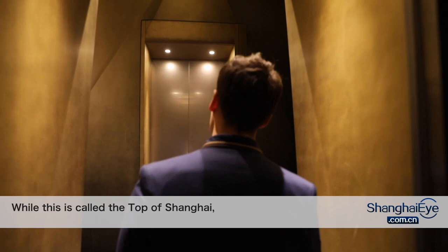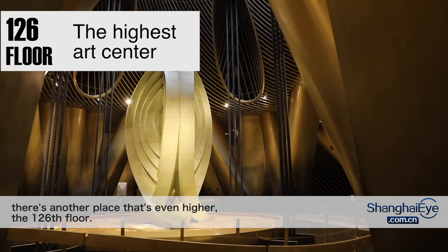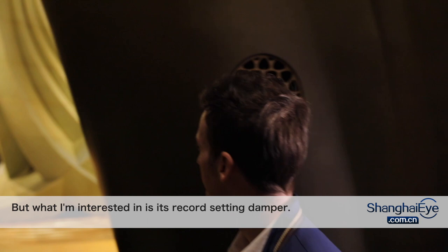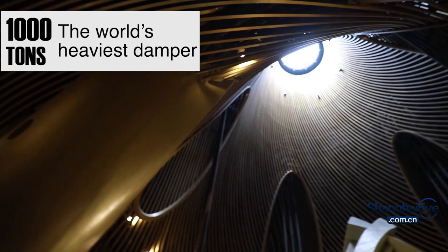While this is called the Top of Shanghai, there's another place that's even higher — the 126th floor. It's the tower's highest level and it's open to the public. But what I'm interested in is its record-setting damper.